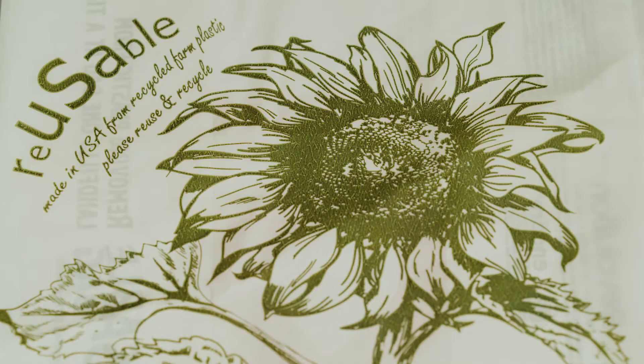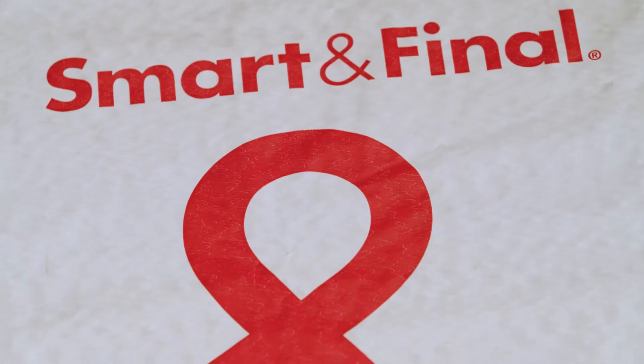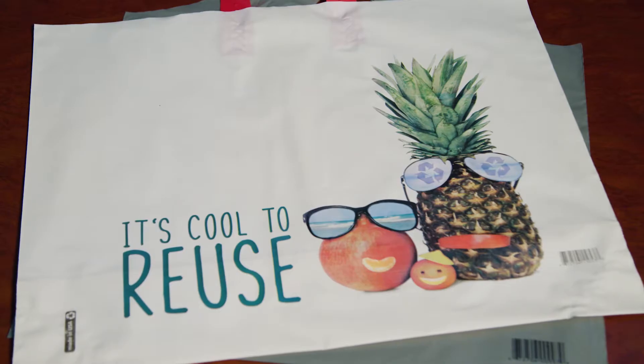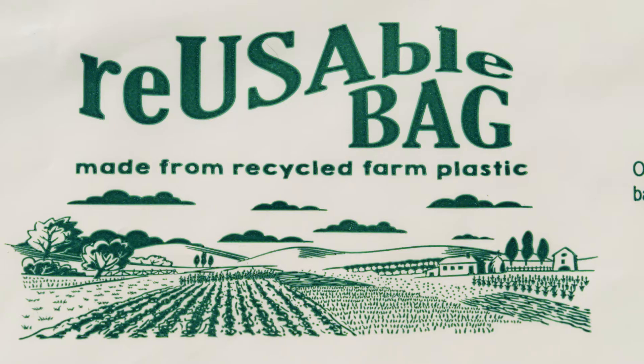PCR is different than virgin, but that's not bad. Using PCR can add variation in color, texture, and print quality. But highlighting these differences in messaging helps create awareness of the sustainability benefits of using PCR.